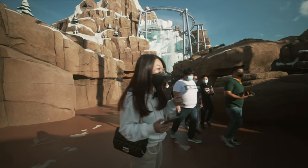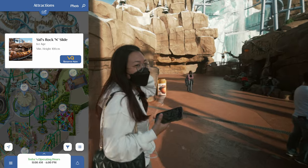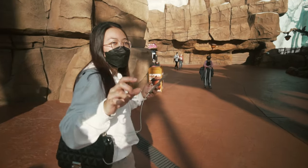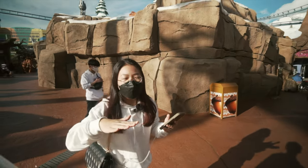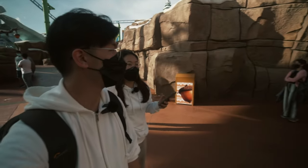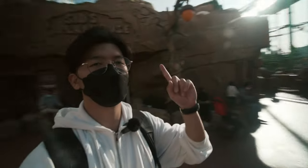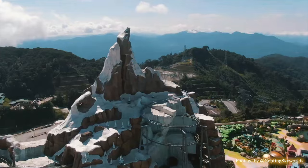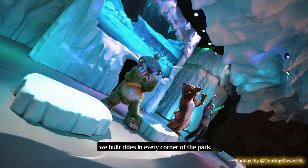We are currently at Ice Age. On the left there's the Rock and Slide — many people miss it because it's hidden by rocks. It's like a swinging pirate ship with some water splashing. Behind us is the roller coaster called Acorn Adventure, which is not open yet but coming soon. Hopefully it opens soon!